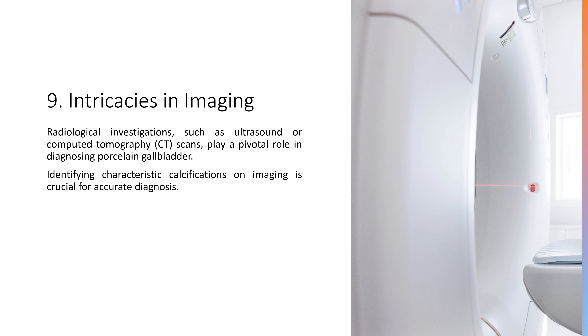9. Intricacies in Imaging. Radiological investigations, such as ultrasound or computed tomography (CT) scans, play a pivotal role in diagnosing porcelain gallbladder. Identifying characteristic calcifications on imaging is crucial for accurate diagnosis.